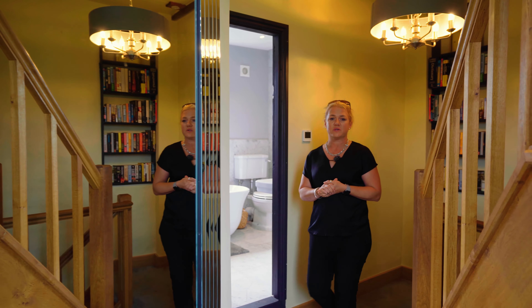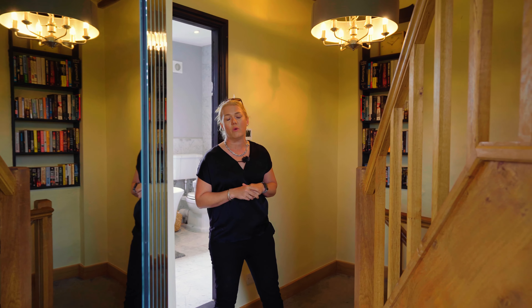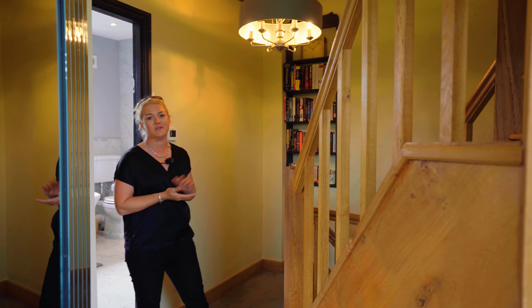Having recently been modernised throughout, this house has also had a brand new oak staircase installed. It's simply stunning.